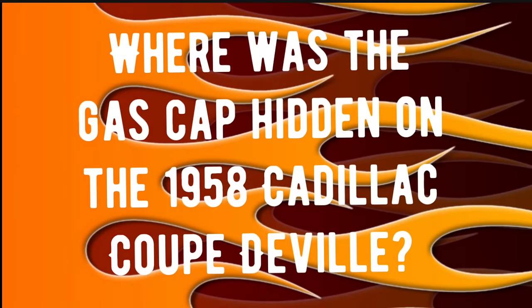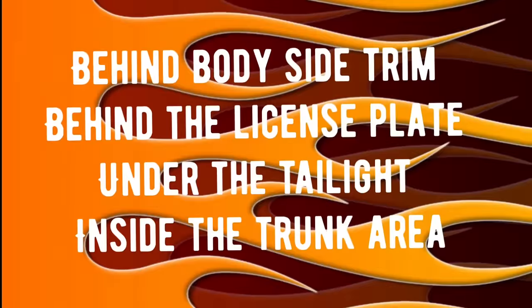Trivia question number two: where was the gas cap hidden on the 1958 Cadillac Coupe DeVille? Was it hidden behind the body side trim, behind the license plate, under the taillight, or inside the trunk area? If you know the answer, drop it in the comments and we'll check everybody's answers at the end of the video.